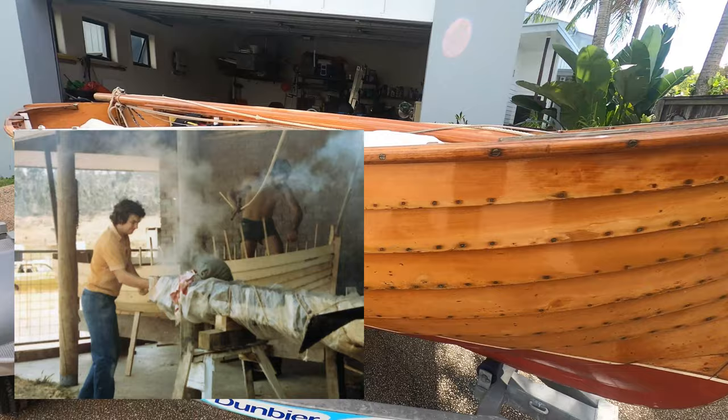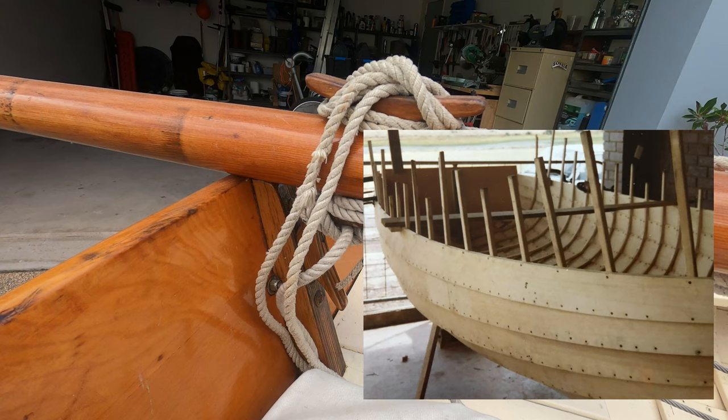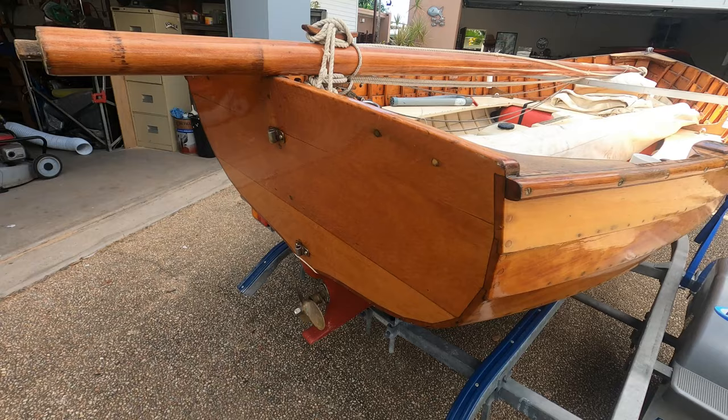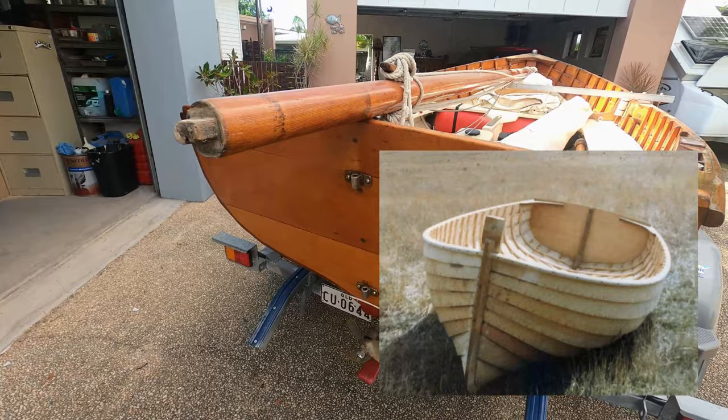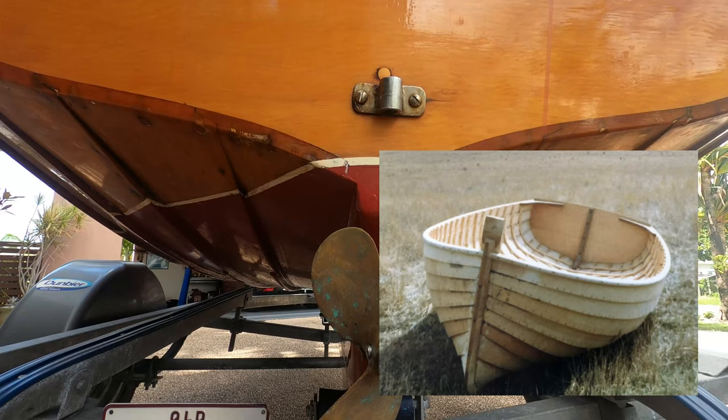Once the hull's formed, the ribs can go in. Again, that timber needs to be very straight grain and not seasoned at all, so it can go in green in order to be able to heat and bend very easily. In my case I had seasoned the timber too much, and we broke a few, wasted a bit of Huon pine unfortunately, and then we resorted to using celery-top pine — another beautiful Tasmanian timber — for the remainder of the ribs.